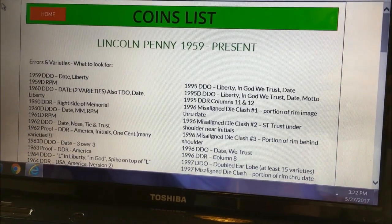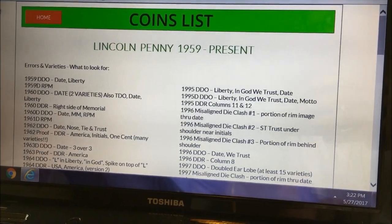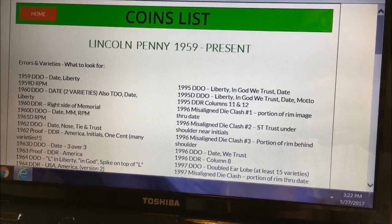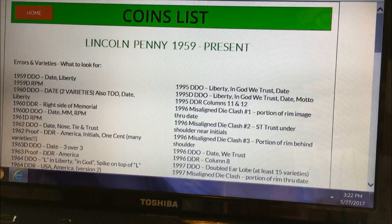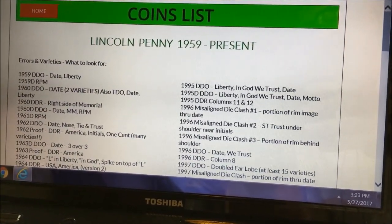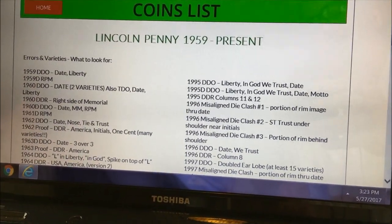Hey gang, JB Coins here with a quick news burst. You guys have been asking for a while for an updated Lincoln penny list. We finally finished updating 1959 to 2017. It's an additional five pages beyond what it already was, so there's a lot of content there, a lot of really interesting new stuff.